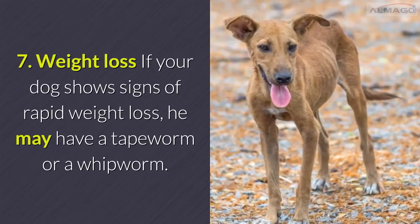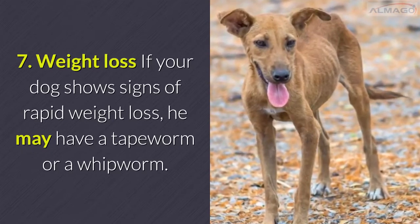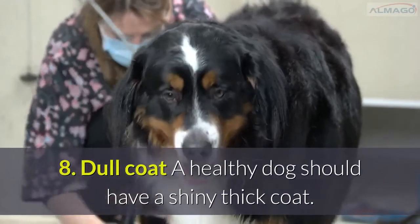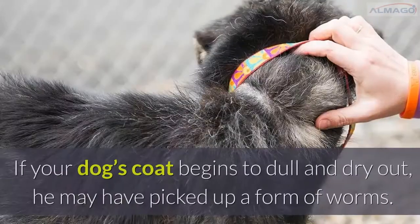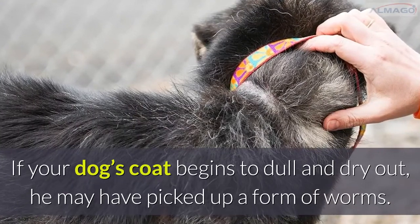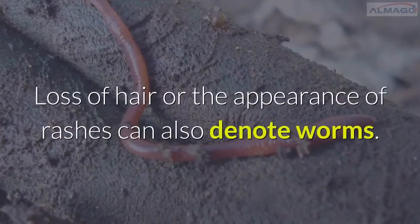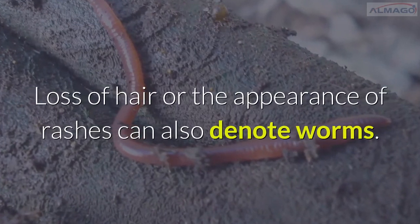Number 7: Weight loss. If your dog shows signs of rapid weight loss, he may have a tapeworm or a whipworm. Number 8: Dull coat. A healthy dog should have a shiny, thick coat. If your dog's coat begins to dull and dry out, he may have picked up a form of worms. Loss of hair or the appearance of rashes can also denote worms.